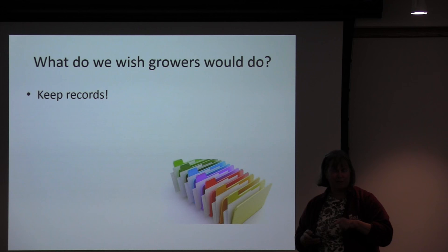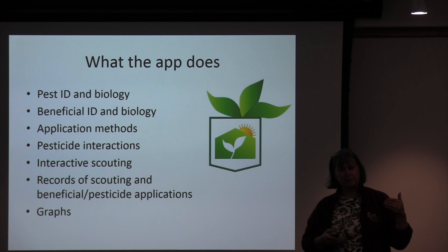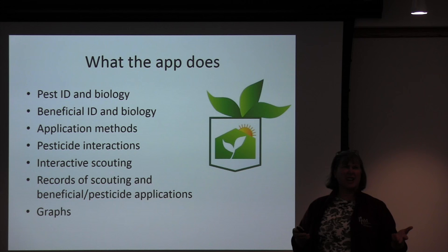So what does this app do? If you look at the list, it covers most of the things we had in the biocontrol handbook: pest ID and biology, beneficial ID and biology, application methods — how do you put those beneficials on — and pesticide interactions. Why do I need pesticide interactions in a biocontrol app? Because pesticides can also be harmful to the beneficials.